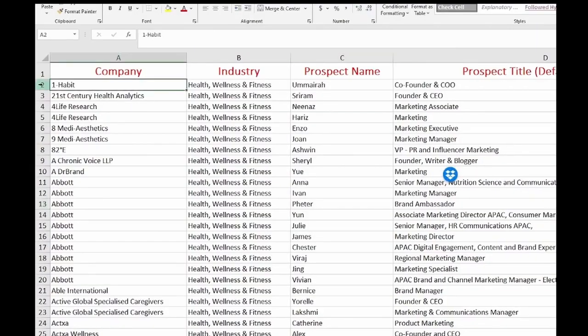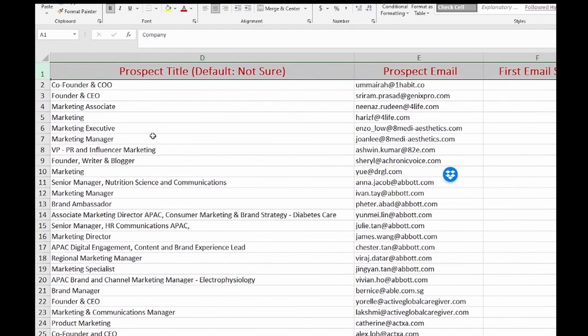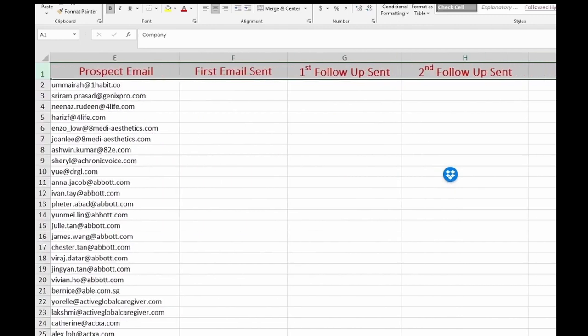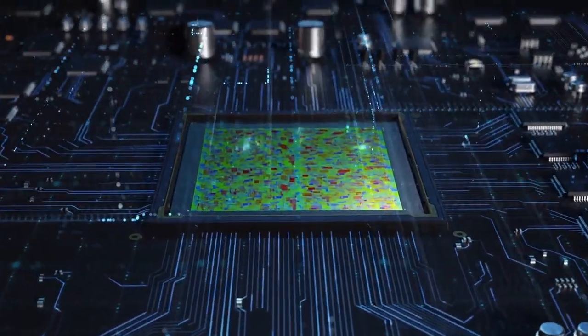This is how I clean the data. I include company, industry, prospect name, title, email, the first email date, first follow-up date, and the second follow-up date. After I've extracted the contacts from LinkedIn and cleaned all my data, it's time to reach out to people.